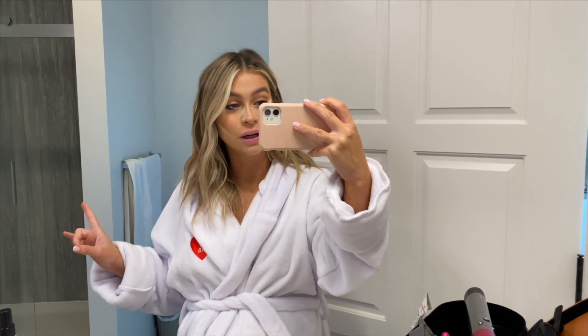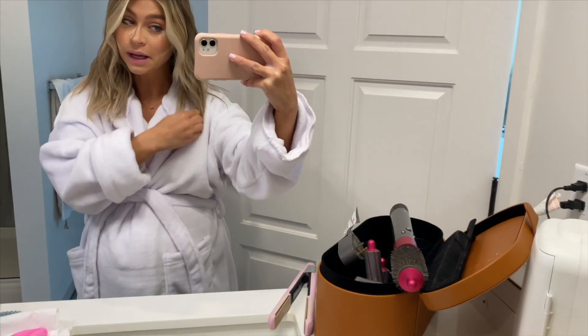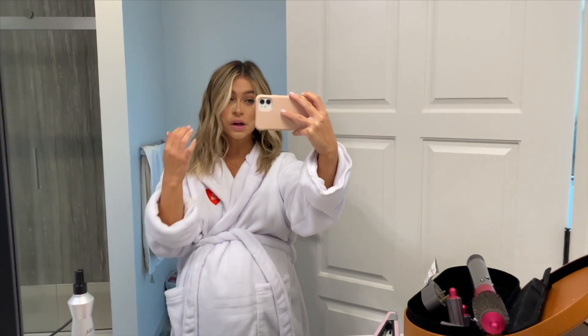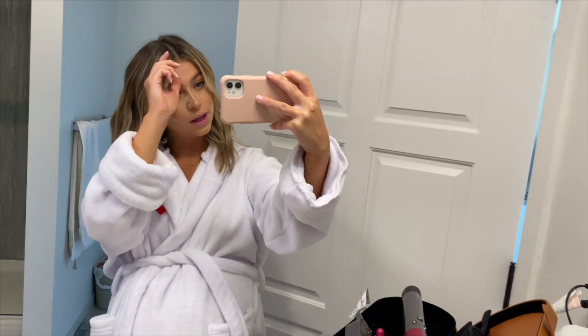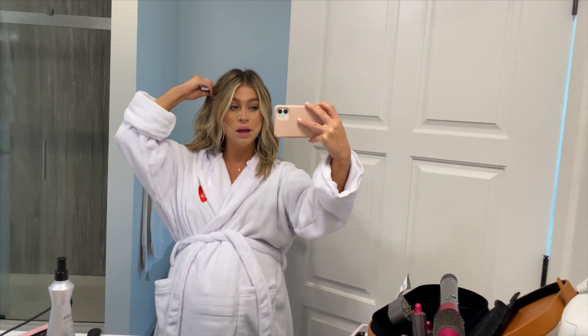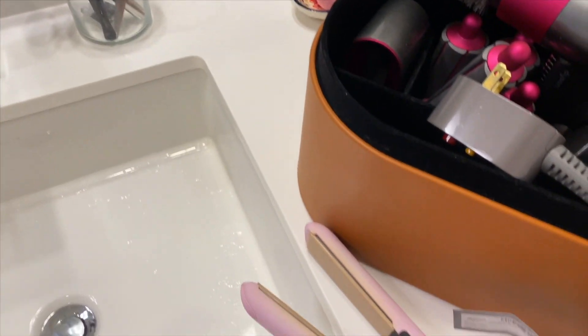My camera died but it's charging. I took the opportunity to do my hair. I think I'm just gonna leave it wavy like this. I was contemplating maybe pulling it back into some kind of braid, but I think I'm overcomplicating it — I like how it looks down. I did this whole style with my straightener. It's super super simple, I have a tutorial linked.